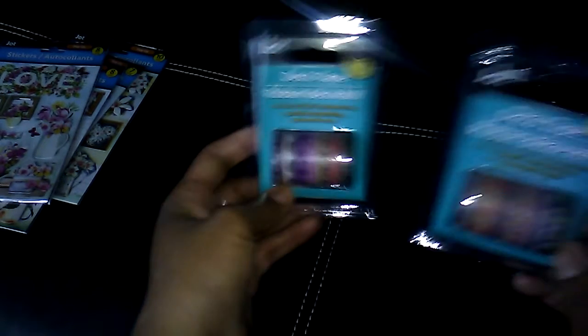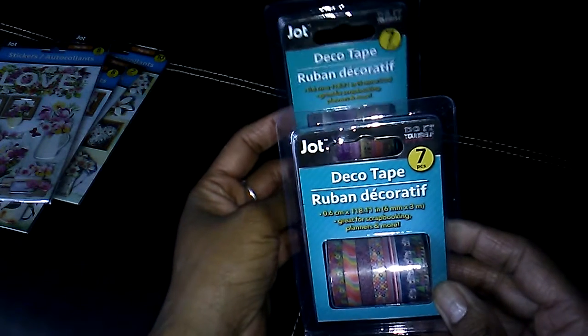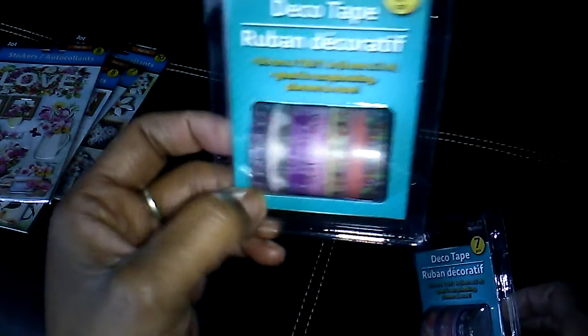My Dollar Tree got in the washi tape — the deco tape by Jot. You get seven rolls in a package. I picked up that one and that one.